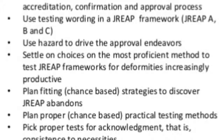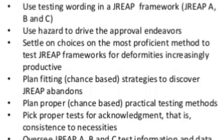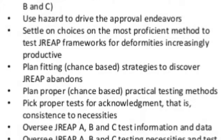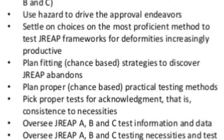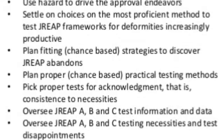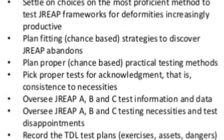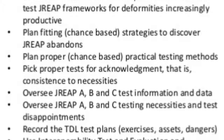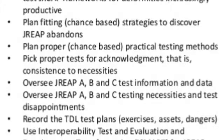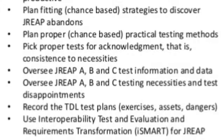DREEP works with increasingly productive plans, fitting chance-based strategies to discover DREEP abundance. The course covers chance-based practical testing methods, picking proper tests for acknowledgment consistent with requirements, overseeing DREEP A, B, and C test information and data, managing DREEP A, B, and C testing requirements and test failures, and documenting TDL test plans, exercises, assets, and dangers. Interoperability test, evaluation, and requirements transformation is addressed for DREEP.